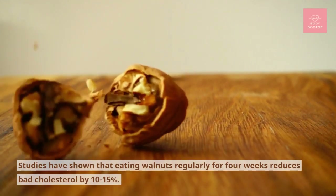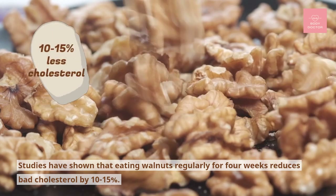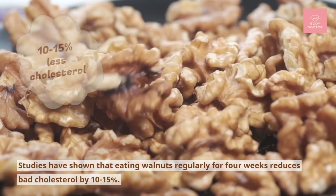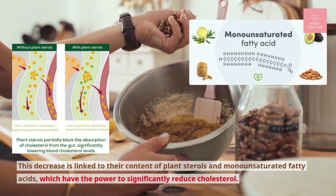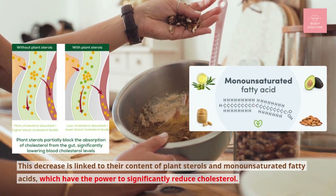Number six: walnuts. Studies have shown that eating walnuts regularly for four weeks reduces bad cholesterol by 10 to 15 percent. This decrease is linked to their content of plant sterols and monounsaturated fatty acids, which have the power to significantly reduce cholesterol.